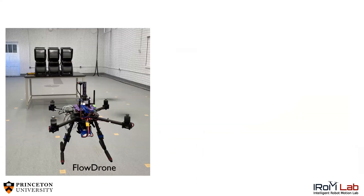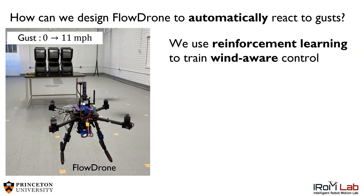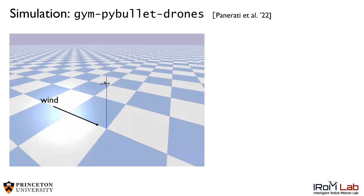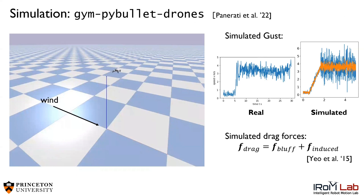We flew FlowDrone with the MAST on top in artificial gusts generated by six high-powered blower fans. However, we still wanted to design FlowDrone to automatically react to gusts. To do this, we used reinforcement learning to train our wind-aware controller over 10 million simulation time steps in simulated gusts. We used the PyBullet drone simulation environment, and added gusts to the simulator as well as drag forces acting on the drone.